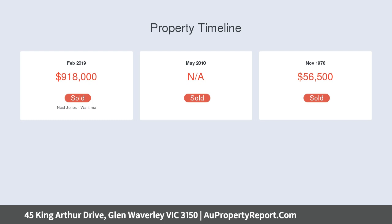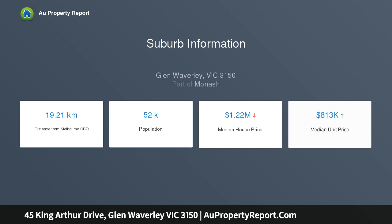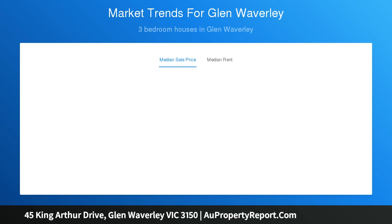Opposite this is a private study which could be used as a nursery or fourth bedroom if desired. At the rear there are two further robed bedrooms serviced by a central bathroom.